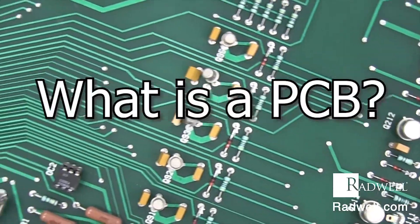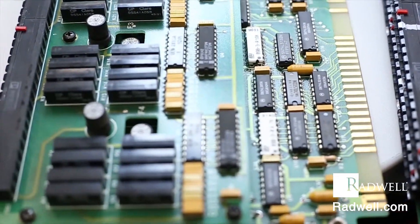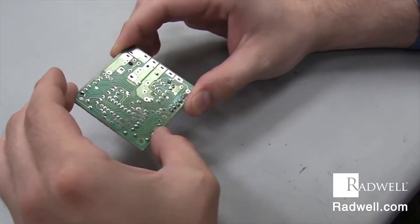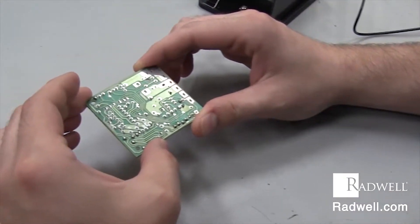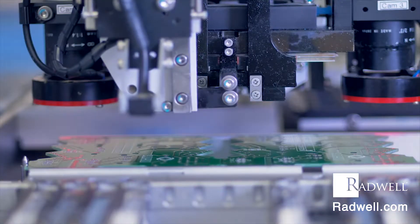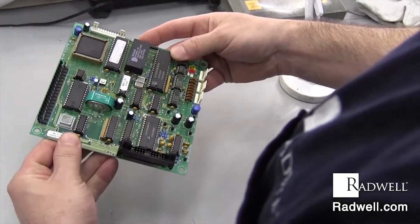What is a PCB? PCB stands for printed circuit board. Printed circuit boards are thin boards made from an insulating material with a metal coated surface. Etches are made in the metal with acid to create pathways for electricity to travel among various components, which are surface mounted on the board with solder.